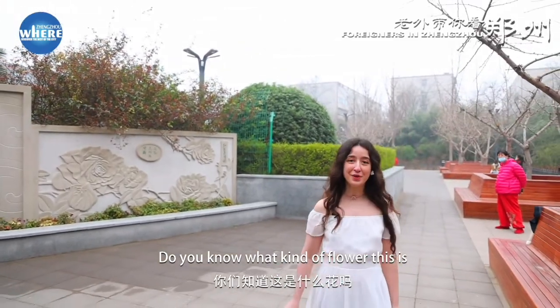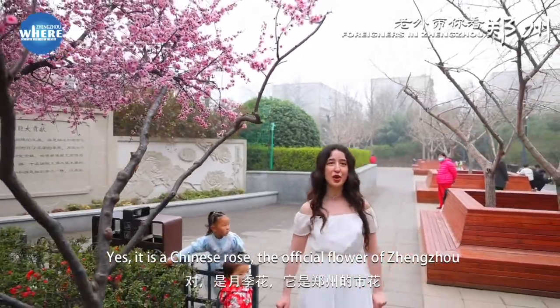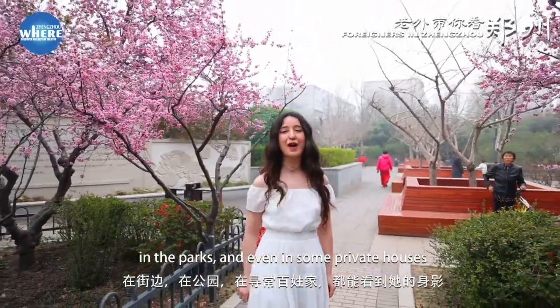Do you know what kind of flower this is? Yes, it is a Chinese rose, the official flower of Jinjo. It can easily be found in the streets, in the parks, and even in some private houses.